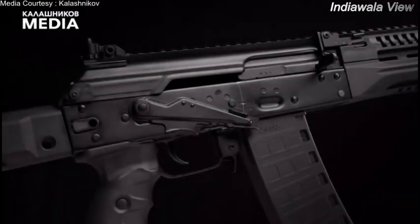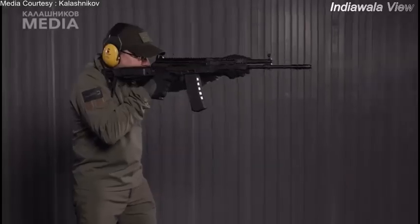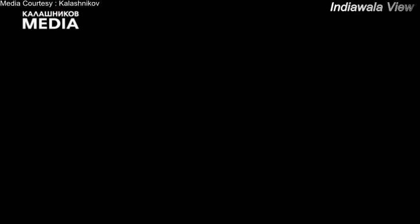The twist rate is specified to be 1 in 7 inches, common for modern 5.56x45mm chambered rifles. Strikingly, the stock shown in the video is much different from the telescopic stock generally shown on the AK-12, which the company has claimed to be improved over previous models.